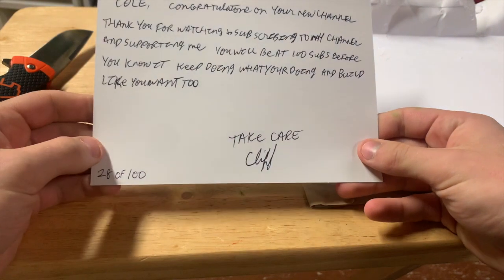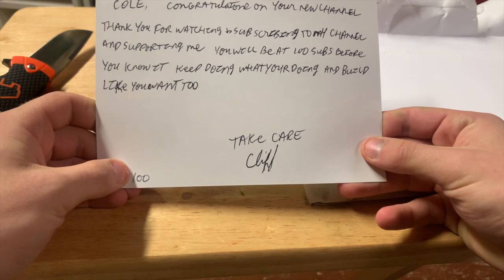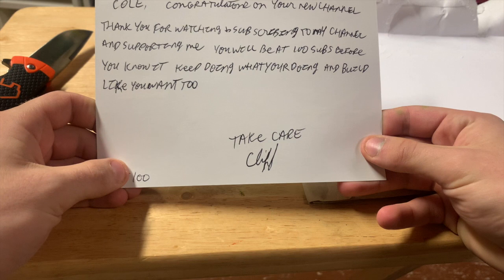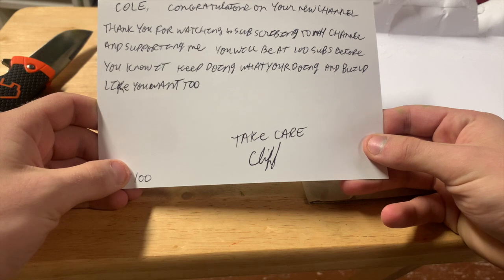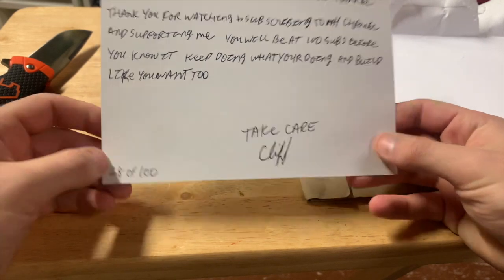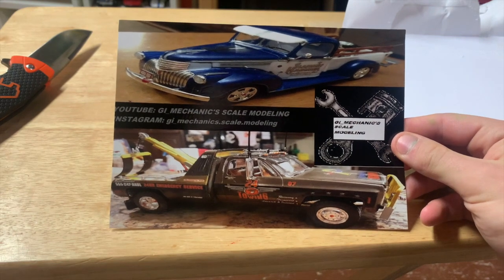The letter says, 'Cole, congratulations on your new channel. Thank you for watching and subscribing to my channel and supporting me. You will beat 100 subscribers before you know it. Keep doing what you're doing and build like you want. Take care — Cliff 28.' Oh, look at that! Go check him out at GI Mechanical Scale Modeling.